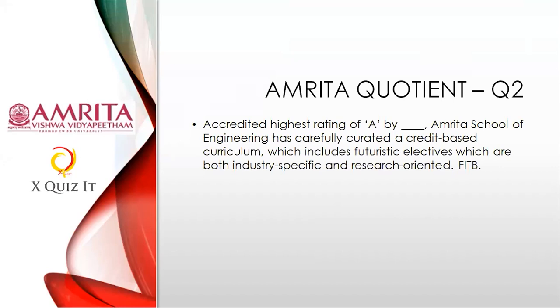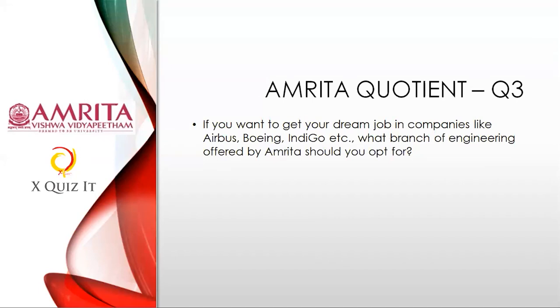Last Amrita question: If you want to get your dream job in companies like Airbus, Boeing, or IndiGo — mind you, these companies come to pick you up — which branch of engineering offered by Amrita School of Engineering should you opt for, if you want to go sky high in your career?